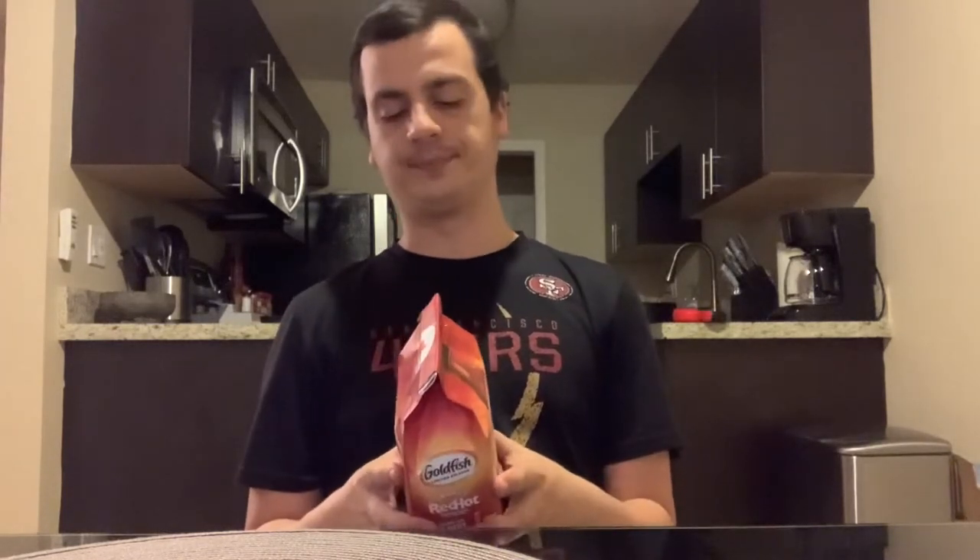It's a nice collab. It says 300 milligrams of sodium per 55 pieces, so that tells me one goldfish is about five to six milligrams of salt. It's 140 calories per 55 pieces.